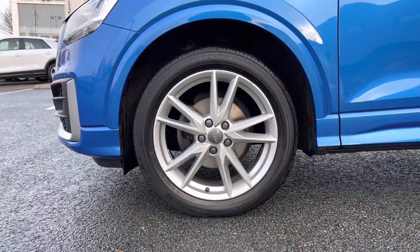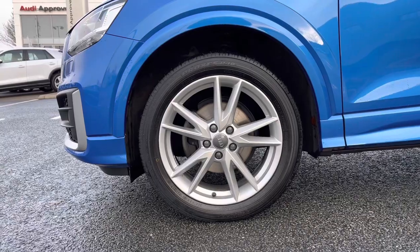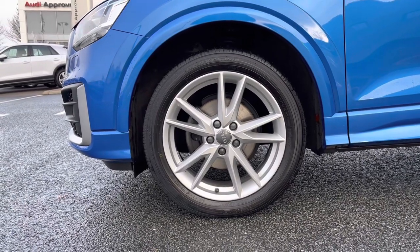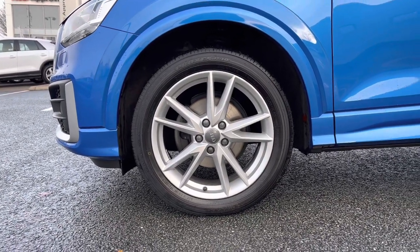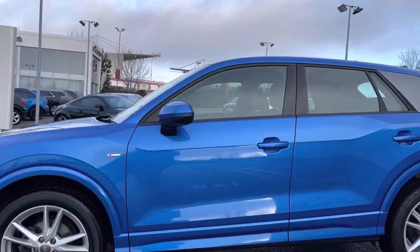Coming down the side of the vehicle we do have this car's 5 spoke Y design alloy wheels giving a nice contrast to that Aura Blue iridescent paint finish. And if you take a look down the side we can see the S line badges signifying the car's S line trim level.